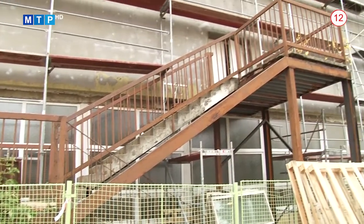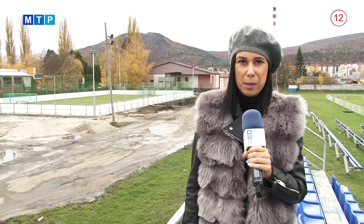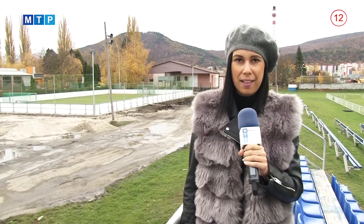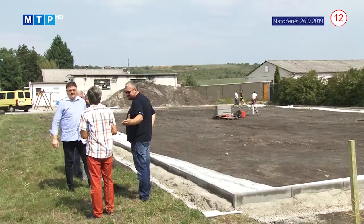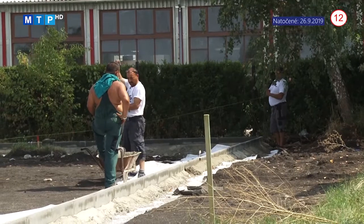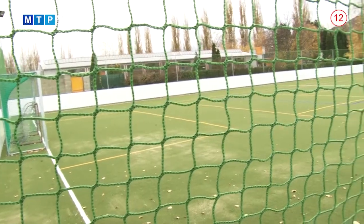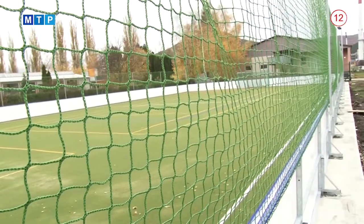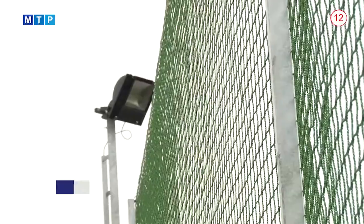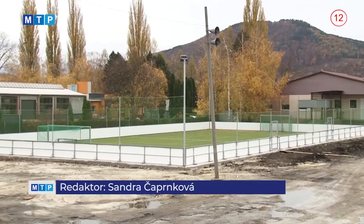Kompletným zateplením sa zabezpečia lepšie tepelnotechnické vlastnosti budovy. V mestskej časti Šimonovany pribudlo nové multifunkčné ihrisko s plochou viac ako 900 metrov štvorcových. Celková plocha ihriska má rozmer 42 x 22 metrov. Povrch tvorí umelá tráva a na výplň trávnika bol použitý kremičitý vsyp. Viacúčelové ihrisko je ohradené mantinelmi a plotom, vybavené futbalovými bránkami, univerzálnymi stĺpikmi pre volejbal, nohejbal, tenis a sieťami pre tieto druhy športov. Popri vonkajšej strane ihriska sa vybuduje chodník zo zámkovej dlažby.